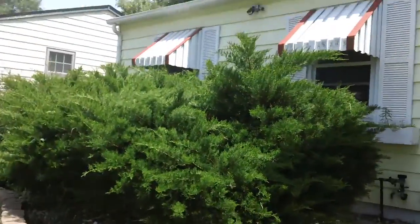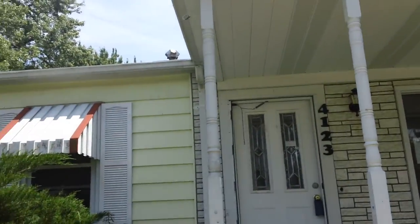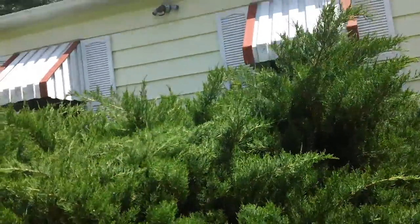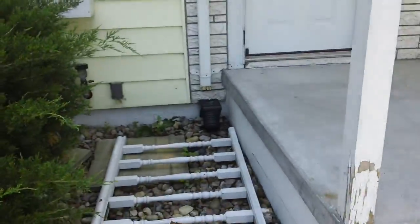These bushes — I think we should just pretty much cut them out, plant some new small ones or something. That way it gives it more front curb appeal. Power wash the whole thing. I don't think I had that in there. Paint the flower boxes — I might have to test those gutters.